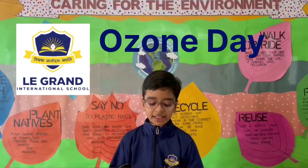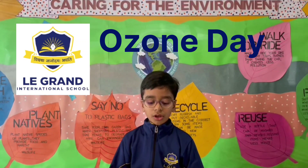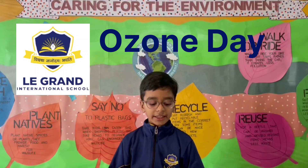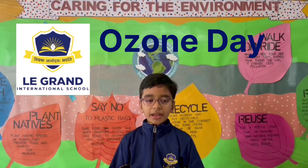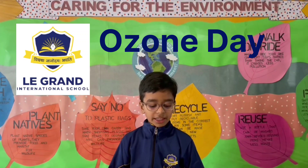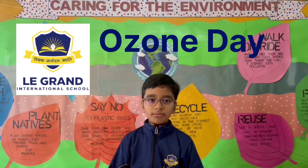World Ozone Day is celebrated every year on September 16 as a tribute to the signing of the Montreal Protocol on Substances Depleting the Ozone Layer. It was on this date in 1987 that this protocol was signed. Thank you.